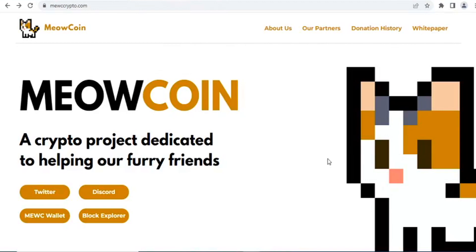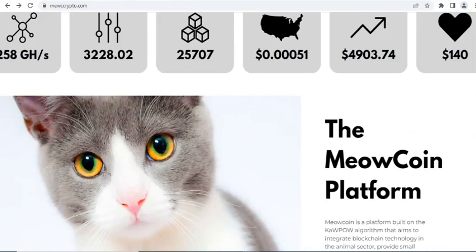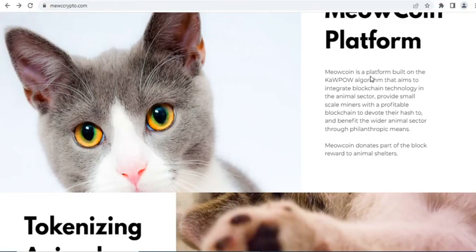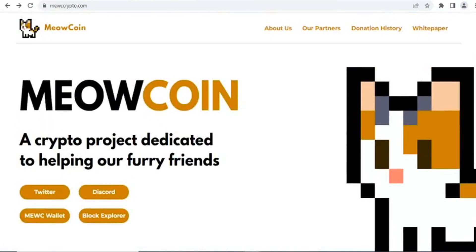So what is Meow coin? It's a crypto project dedicated to helping our furry friends. Meow coin is a platform built on the KaPoW algorithm that aims to integrate blockchain technology in the animal sector, provide small-scale miners with a profitable blockchain to devote their hash to, and benefit the wider animal sector through philanthropic means. This coin is based on the KaPoW algorithm and is an NFT-based project coin.